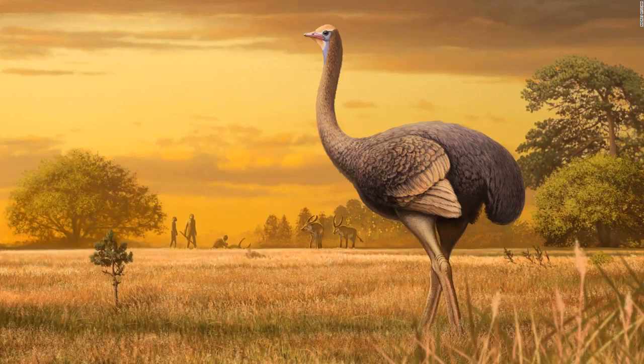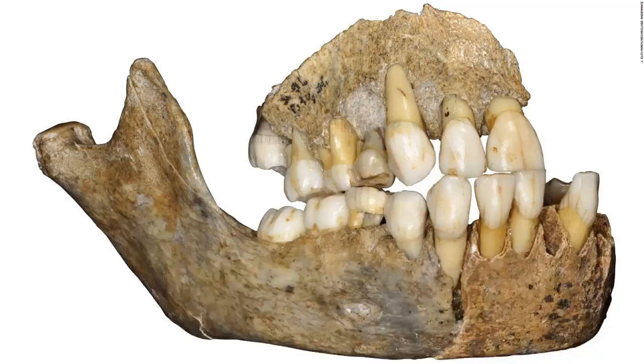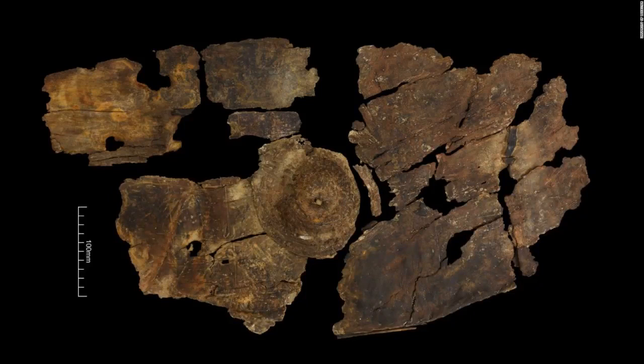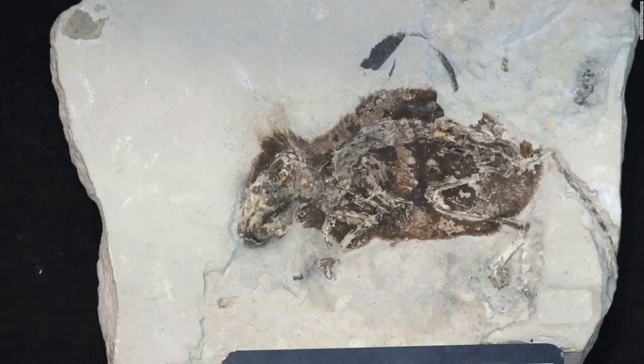The recently discovered fossilized femur of an ancient giant bird revealed that it weighed nearly as much as an adult polar bear and could reach 11.5 feet tall. It lived between 1.5 and 2 million years ago. This jawbone belonged to a Neanderthal girl who lived 120,000 years ago and was found in Scladina Cave in Belgium. The incredibly well-preserved fossil of a 3-million-year-old extinct species of field mouse, found in Germany, was less than 3 inches long and was found to have red pigment in its fur.